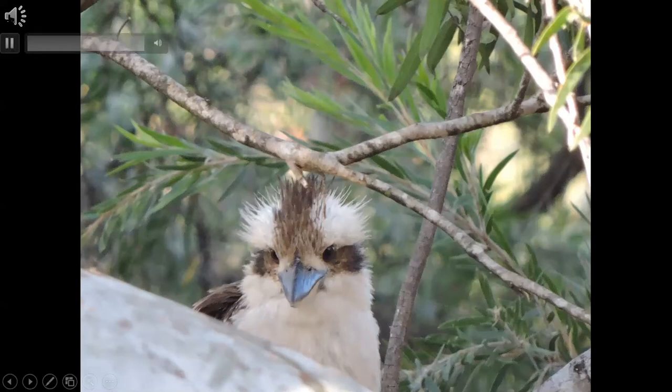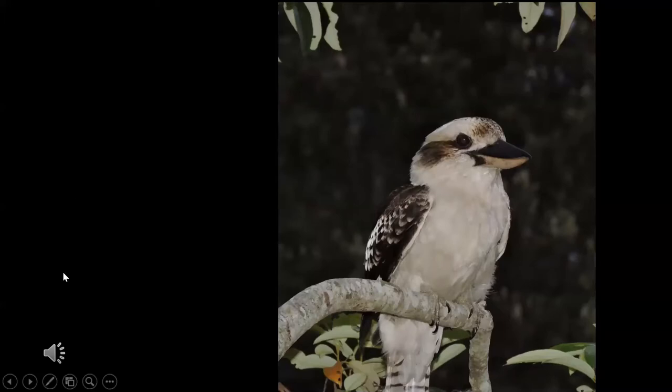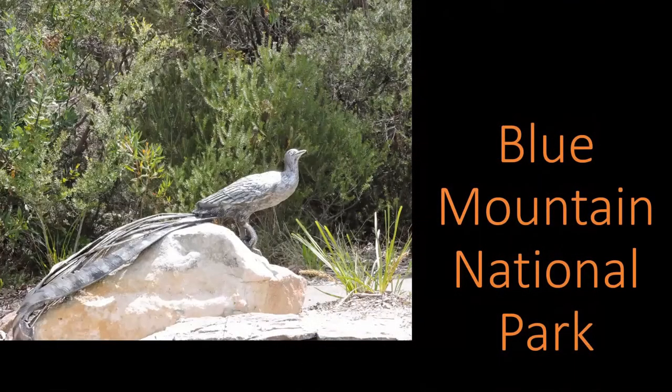Here's the kookaburra — we'll play a little of his call. If you listen to any jungle movies, they always use that call. We did a number of day trips into Blue Mountains National Park, which was fabulous. At the gate they have a statue of the lyrebird, which is the symbol for national parks in New South Wales — a wonderful, splendid bird.